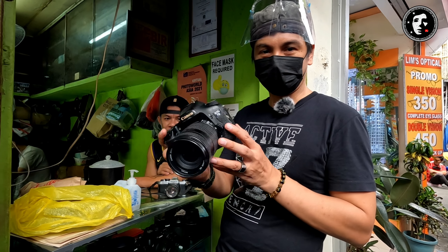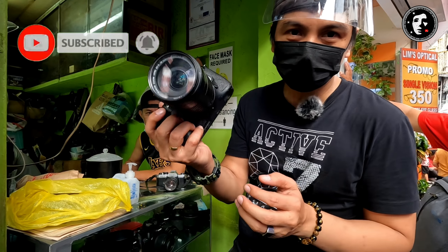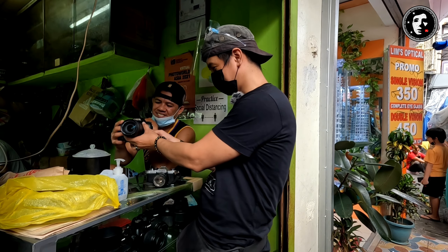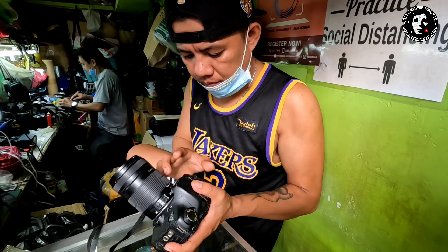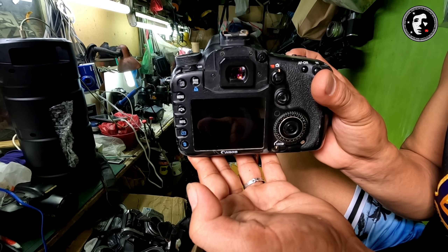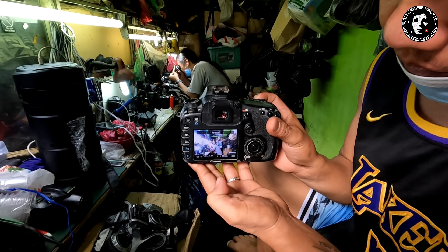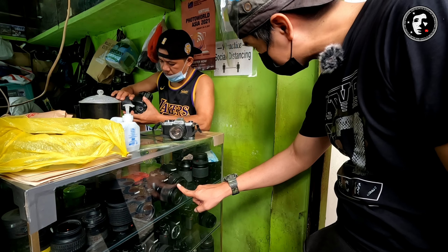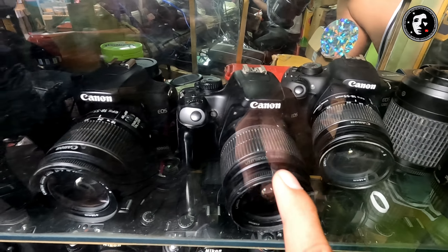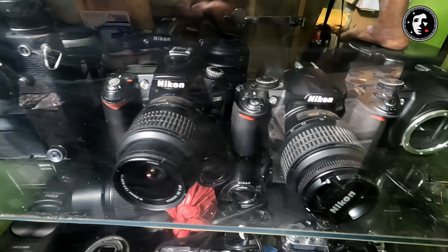Mga camera — EOS 7D. Pag-eventa po ko yan. Magkano to? 13,000. Punta na lang kayo dito baka sakali, makipag-usap kayo kay Kuya Jami. Medyo mabigat lang siya. Ayan, gumagana siya — wala lang siyang SD card. EOS 1000D, magkano to kuya? 5,000. Pang-live view pala siya. Ayan yung 1200D, tapos ito yung 1000D — 8,000 itong 1200D. Meron pa sa baba. Pumunta na lang kayo dito para makapag-inquire kay Kuya Jami.